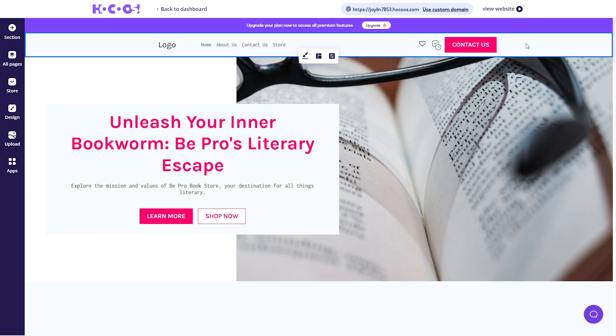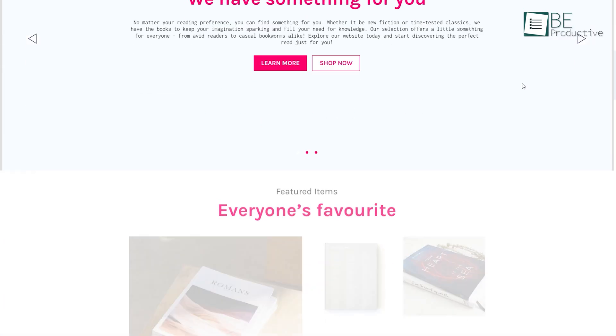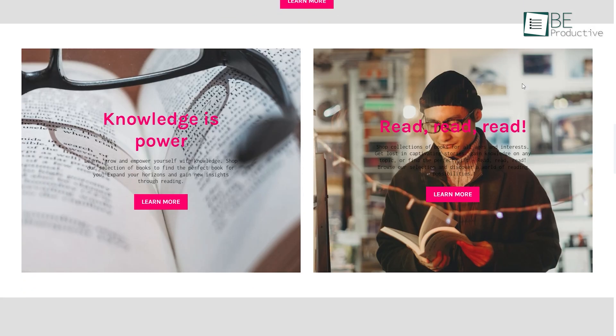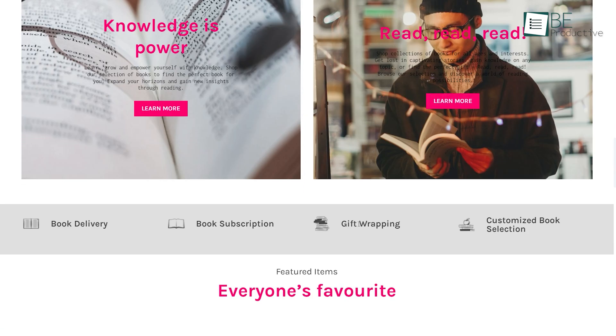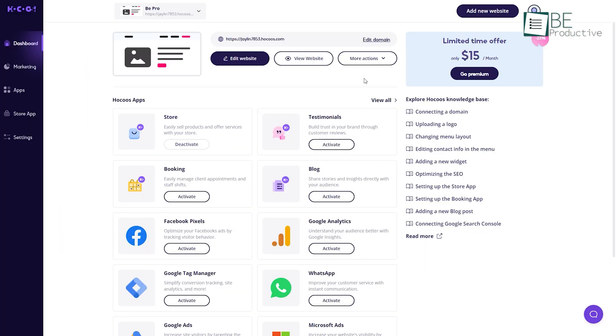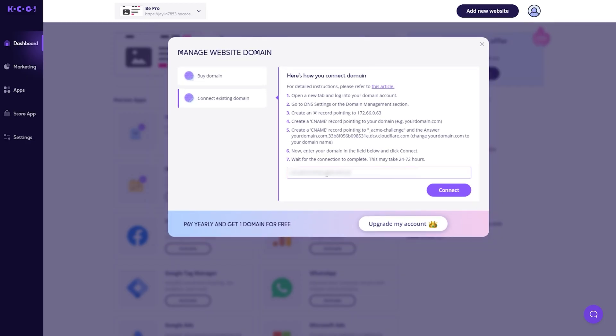The magic doesn't stop here, as it also allows us to take a sneak peek before publishing our website. We can preview our creation and edit it to ensure that our website turns out precisely how we envisioned without any surprises after publishing. Once satisfied with the final preview, we can launch our website with just a simple click of a button.